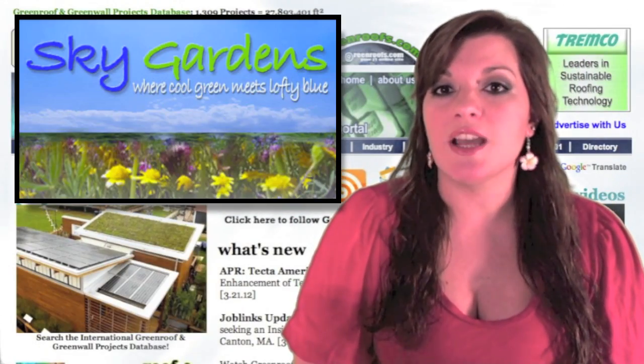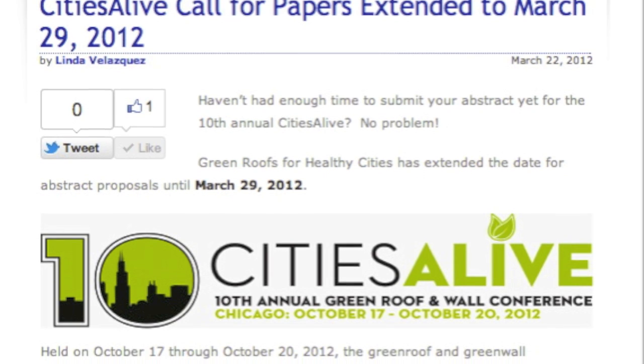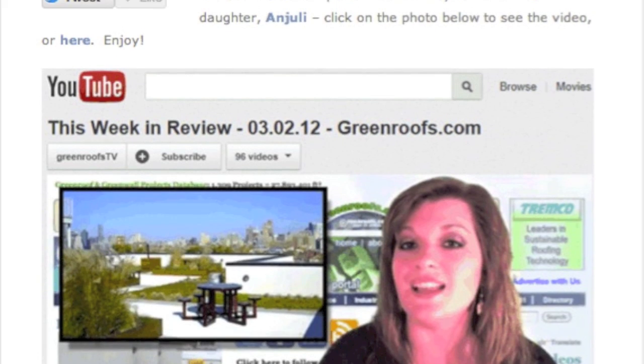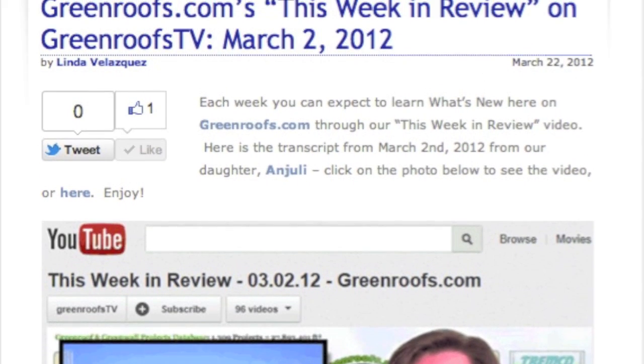Over at Sky Gardens, check out Linda's latest posts: Cities Alive call for papers extended to March 29th, 2012; and GreenRoofs.com's This Week in Review on GreenRoofs TV for March 16th, March 9th, and 2nd, 2012 respectively.